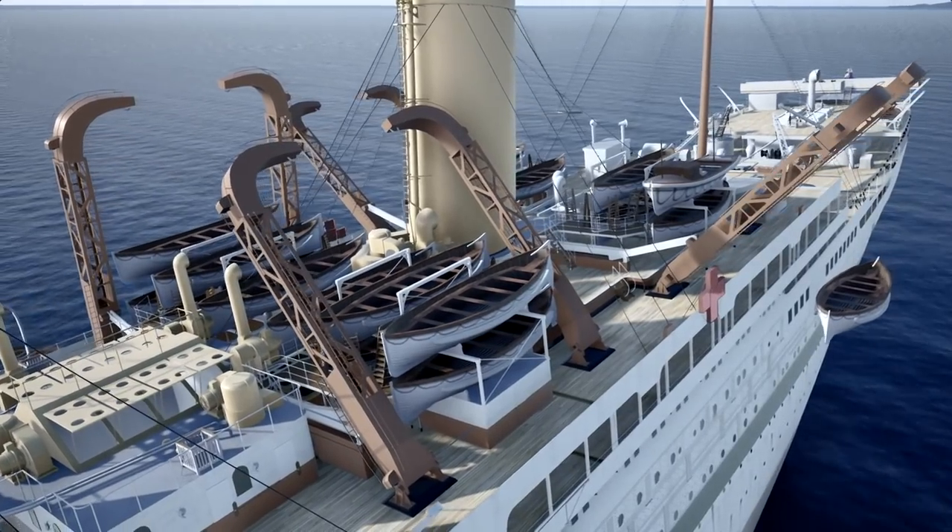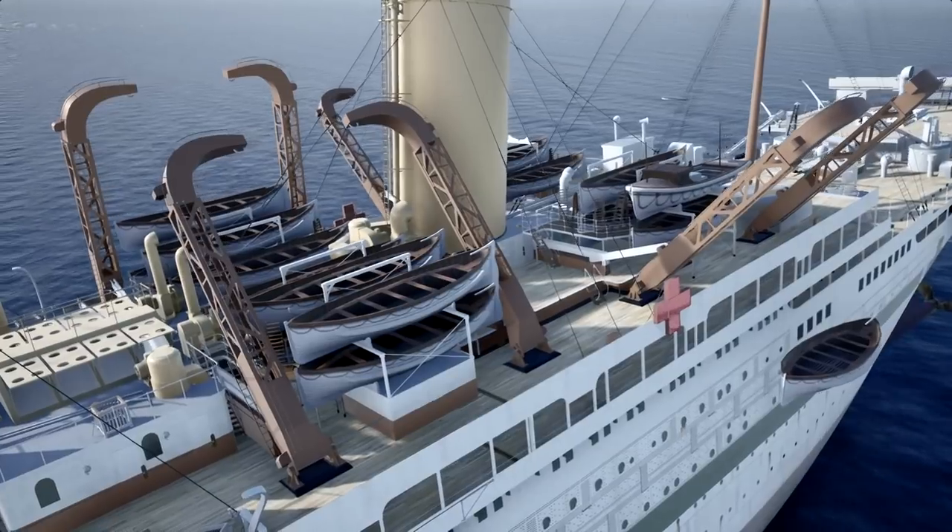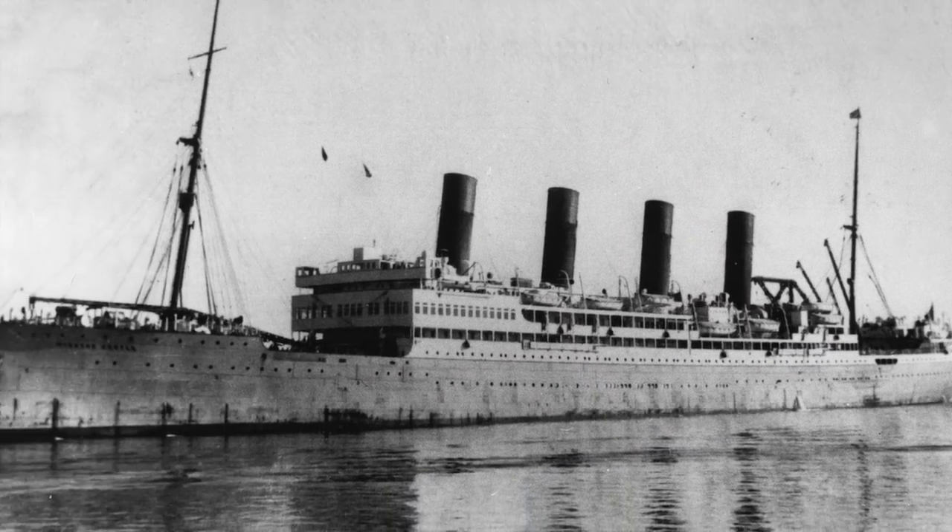Despite this, the davit design did not catch on, though they did appear on a couple of other liners, such as the Windsor Castle and the Arendelle Castle.